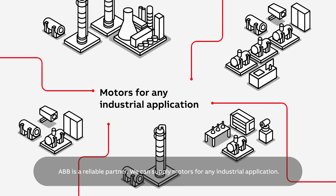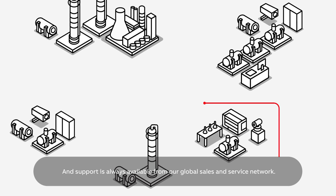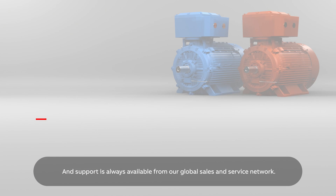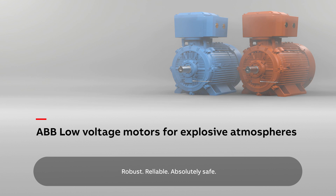ABB is a reliable partner. We can supply motors for any industrial application, and support is always available from our global sales and service network. ABB low voltage motors for explosive atmospheres. Robust. Reliable. Absolutely safe.